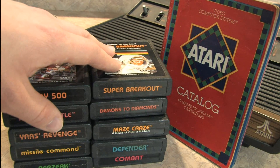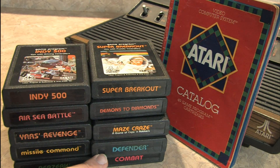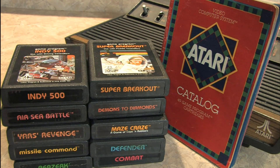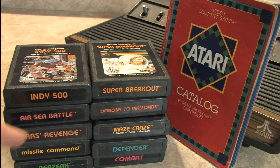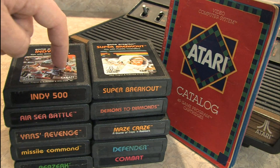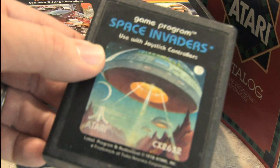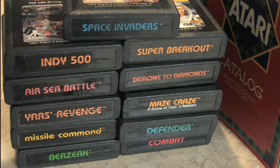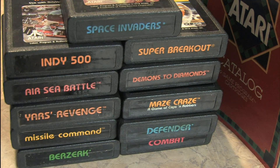We have some paddle games like Super Breakout and Demons to Diamonds, a two-player game like Maze Craze, space and arcade-style games with Defender, Combat — must have, two-player game — Berserk, incredible game, Missile Command — good arcade conversion — Yars' Revenge, one of the best games ever created, Air-Sea Battle, and Indy 500. But wait, there's more, because I can't count — I actually listed an eleventh game while going through the Atari catalog, and that would be Space Invaders. Another must have for the Atari 2600. So this top ten list turned into a top eleven list.